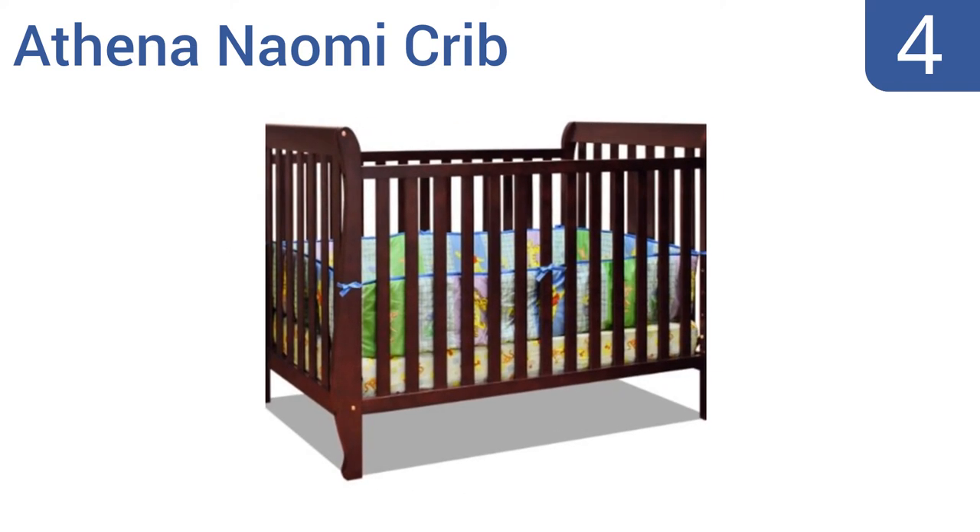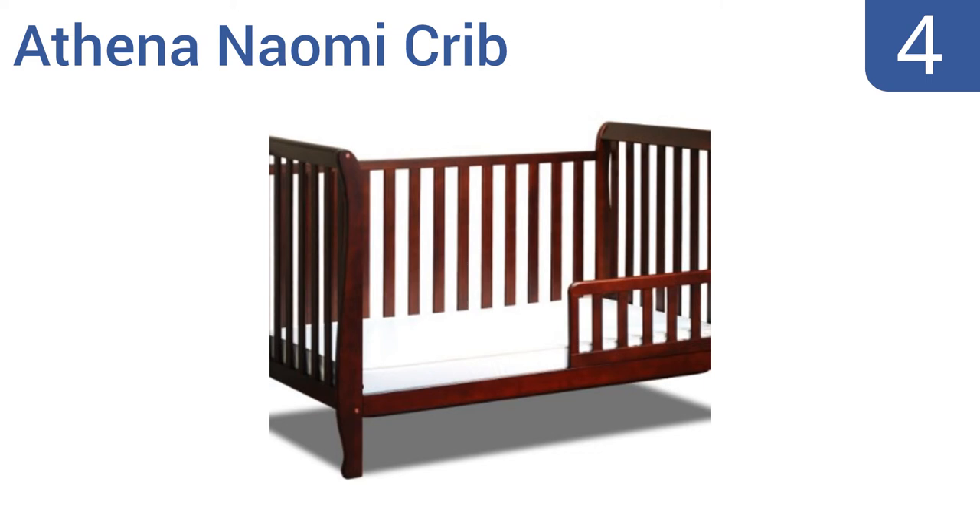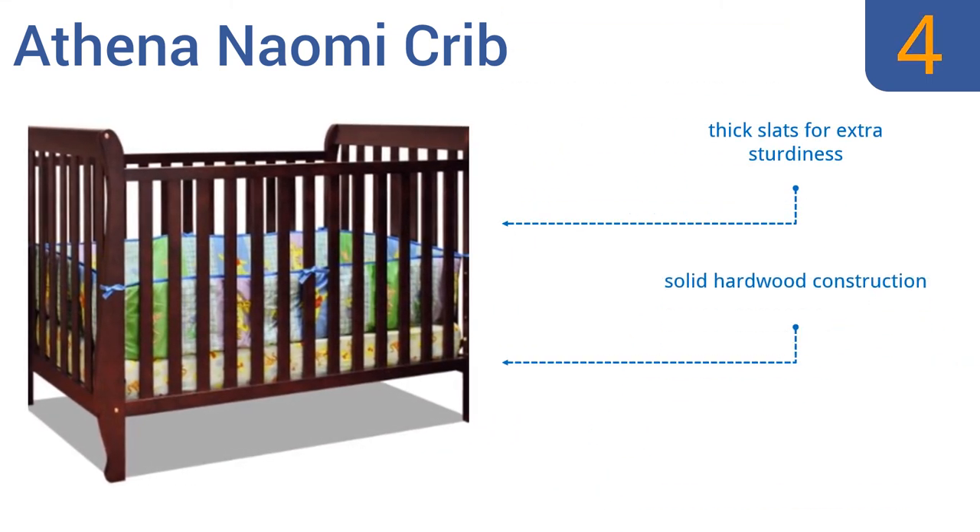Halfway up our list at number 4, the Athena Naomi Crib comes with its toddler rail included, so you can expect to use this unit for years and years. Its handsome cherry wood color and classical design is gender neutral and always in style. It includes thick slats for extra sturdiness and a solid hardwood construction. However, the guardrail is a bit too short.